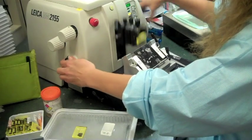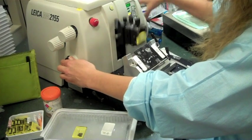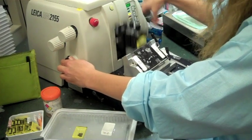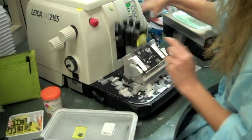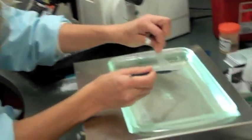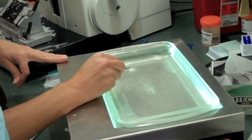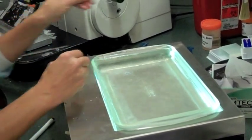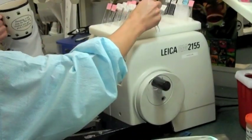Tissue on wax. Wax on microtome. Tiny slivers, nimble fingers, creating slides for diagnosis. This is the job of the histotech. The next stop is the oven, where the slides will bake like grandma's cookies. Good work, Aaron. Join me.